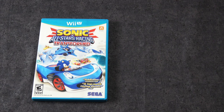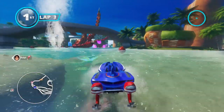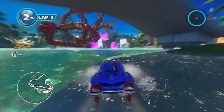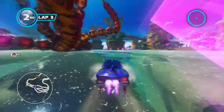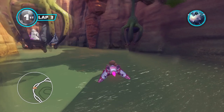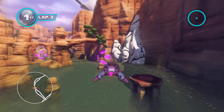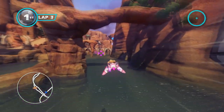Sonic and All-Stars Racing Transformed. I still think this is one of my favorite arcade racing games of the last couple years. It's still so much fun. It's created by Sumo Digital — they made the excellent reboots of the Outrun series — and they just bring all that knowledge to this game. It's a masterpiece. I love this game.